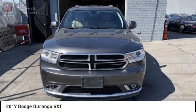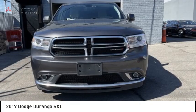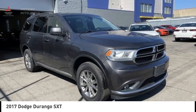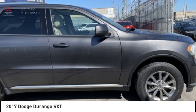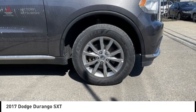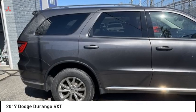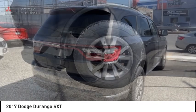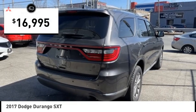Looking for the right vehicle? Check out the 2017 Durango. The Durango allows you and your family to travel in style and comfort. It offers more interior room than most midsize SUVs and has an available third row of seating. Underneath are sturdy body-on-frame mechanicals and the option for a powerful V8 engine, and is priced below $20,000.